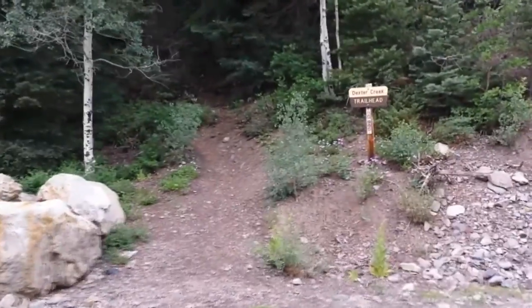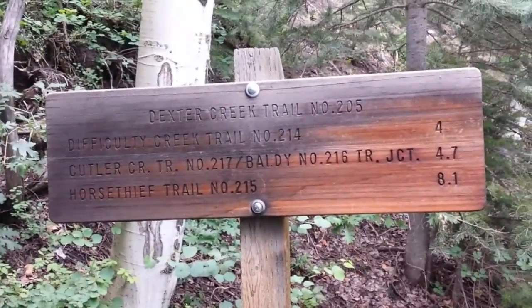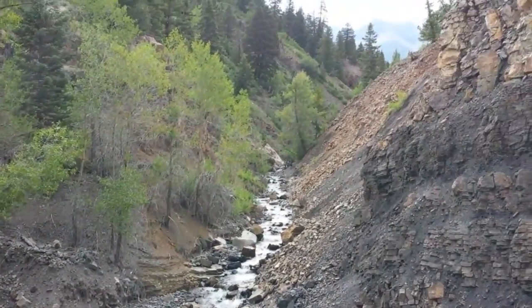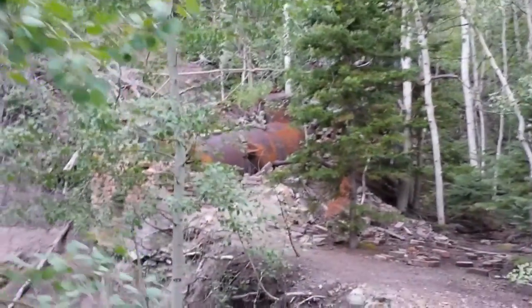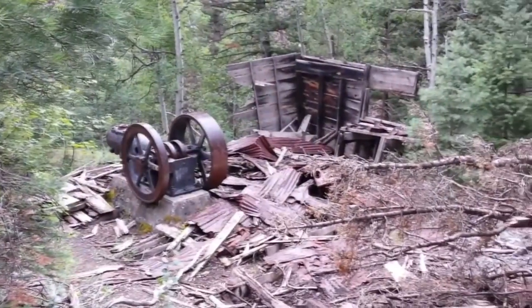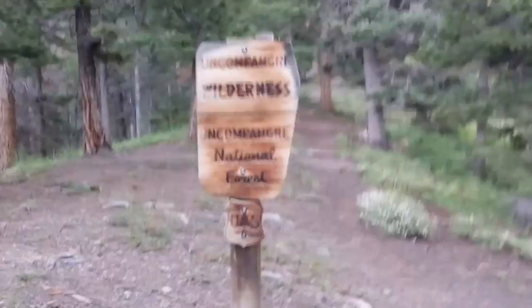July 17, 2015. Remnants of the El Mahdi Mine, Old Maid Mine, 1.6 miles, about an hour in.